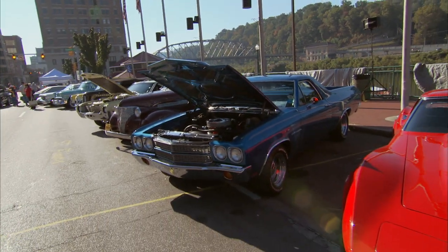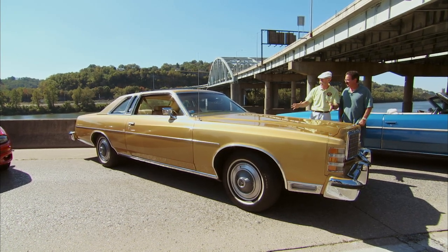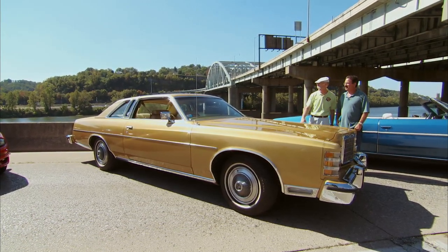Wild wonderful West Virginia, and you've got a wild wonderful 1976 LTD Brougham. Not a lot of people will put a '76 LTD Brougham on TV, but by golly I will — that's a great car. Thank you very much, thanks for bringing it out.